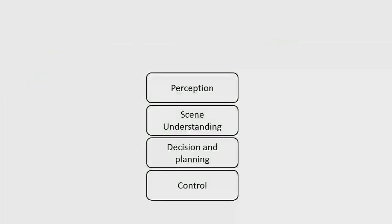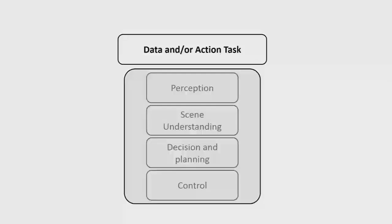In terms of application space, traditionally we consider the robot needing perception, a way of understanding the scene, decision and planning, and then action. But for the clients I work with, that's actually pretty much irrelevant — it's actually about the data and the task they're trying to execute. They just want it to work, to be predictable, and to achieve the science objective they're interested in.